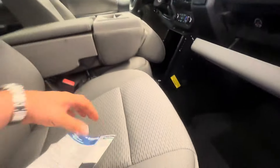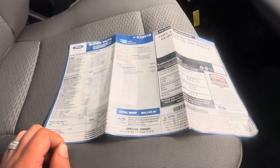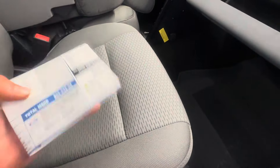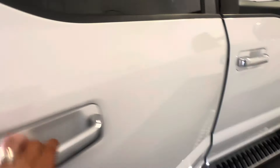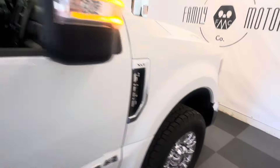It looks like you've got the original build sheet in here too — kind of cool. In 2020 it was $65,000; you'd pay $75,000 or more for this truck now. Really nice truck with a lot of extra amenities. These cloth seats are heated also. Let's work our way around here and then we'll jump into the front seat and fire it up.